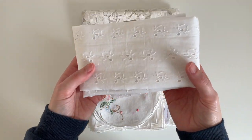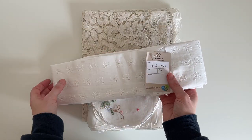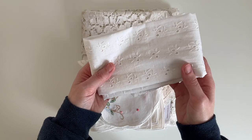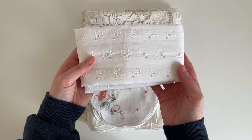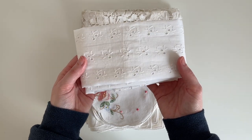I also picked up this fabric — I think I paid two pounds for this white fabric. I really liked it because I think it's called an eyelet pattern, or something like that. I'm not really clued up on my fabrics, but I really liked it anyway.